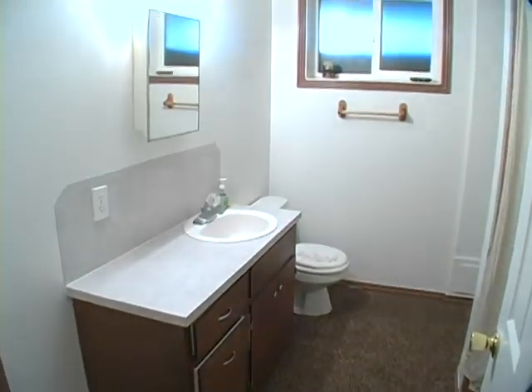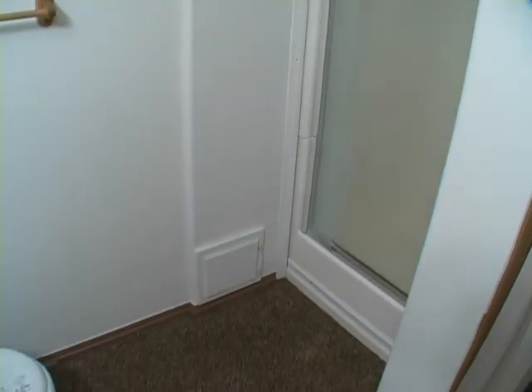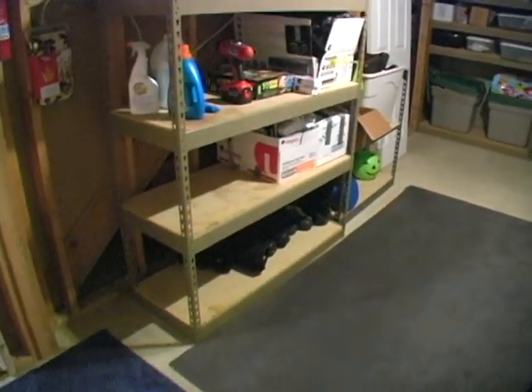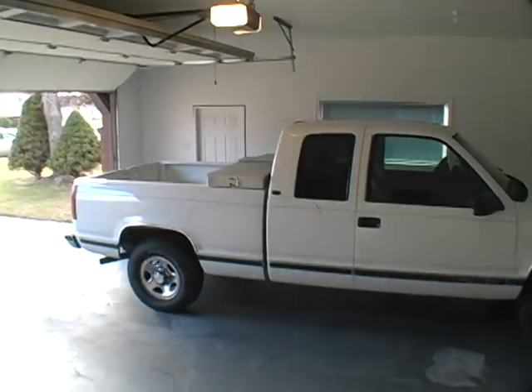The third bathroom features a shower. This is the laundry and storage area. The garage is oversized, as you can see in comparison with this truck.